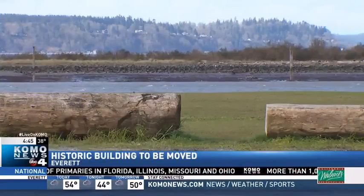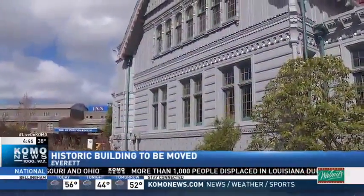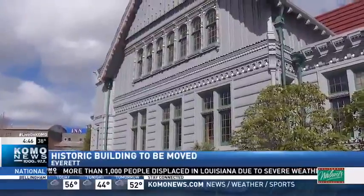The Port of Everett's working on a major redevelopment project there that will feature restaurants, shopping, and homes right down on the water. It's truly amazing when they move something like that.